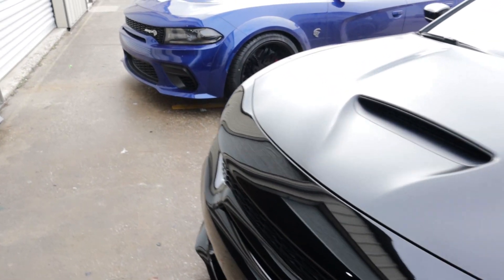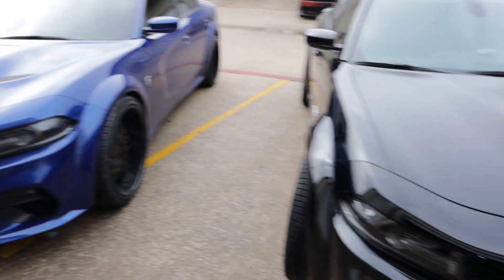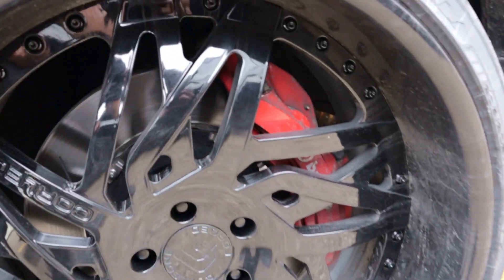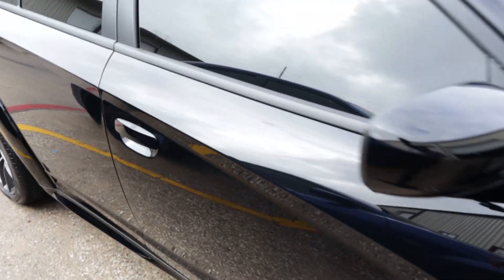For the most part, the hoods are different — he has a single scoop, while I have three scoops on the hood. The brakes are different too: he has SRT on his brakes, and these have Brembo on the brakes. Other than that, everything else is pretty much the same.